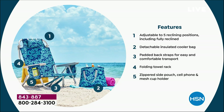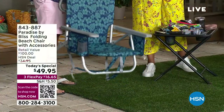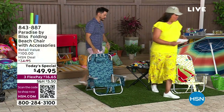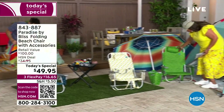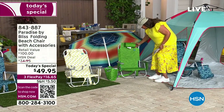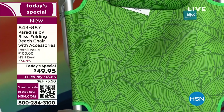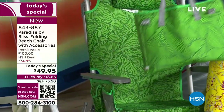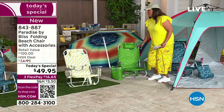I want you guys to order right now. Let's go over the colors one more time because we're very busy on the phones. $16.65 to get home the blue flower — this is the most popular. The second most popular is the beautiful banana leaf, a bright apple green. This little pillow that is also a pouch — I absolutely love it. You're going to get the cooling bag with all your drinks and it's going to match.